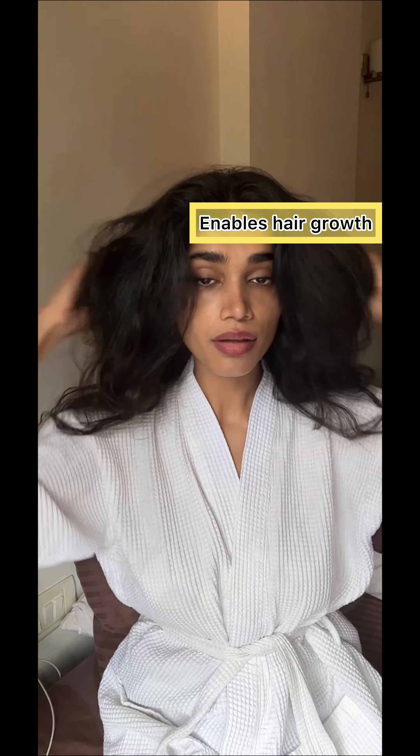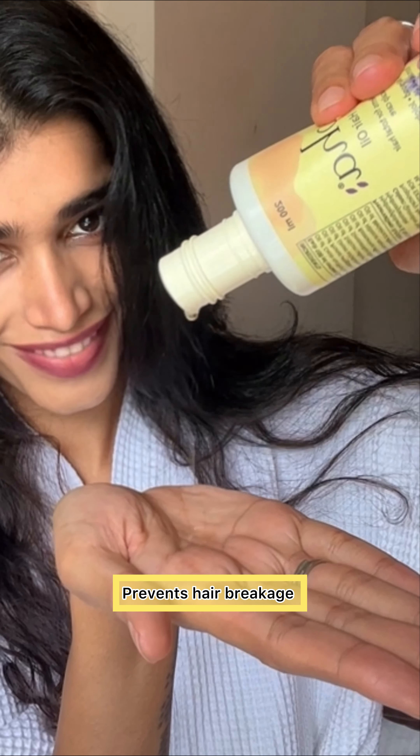It nourishes hair follicles, enables hair growth, and strengthens the roots. It also reduces dandruff and prevents hair breakage, therefore improving hair thickness and density.